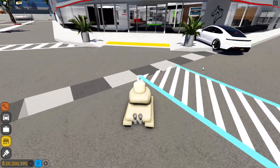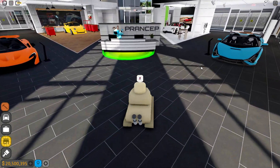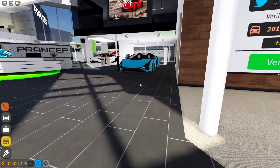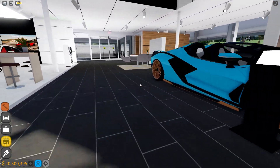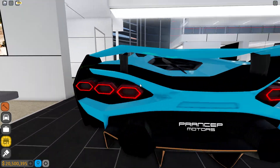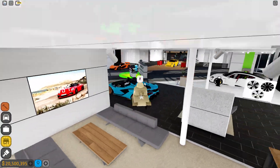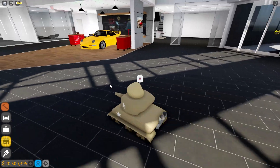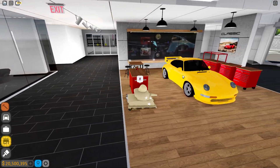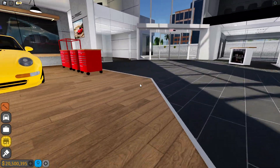First we're gonna start off looking at one of the new vehicles. Let's take a round look at the dealership — everything is just beautiful. We have this limited Scion, or 'Cyan' — I'm not sure how it's pronounced — but it's a roadster and it looks really nice. You can just sit down. And we got the Tycan, yeah, this looks gorgeous. The 992 — I'm pretty sure.